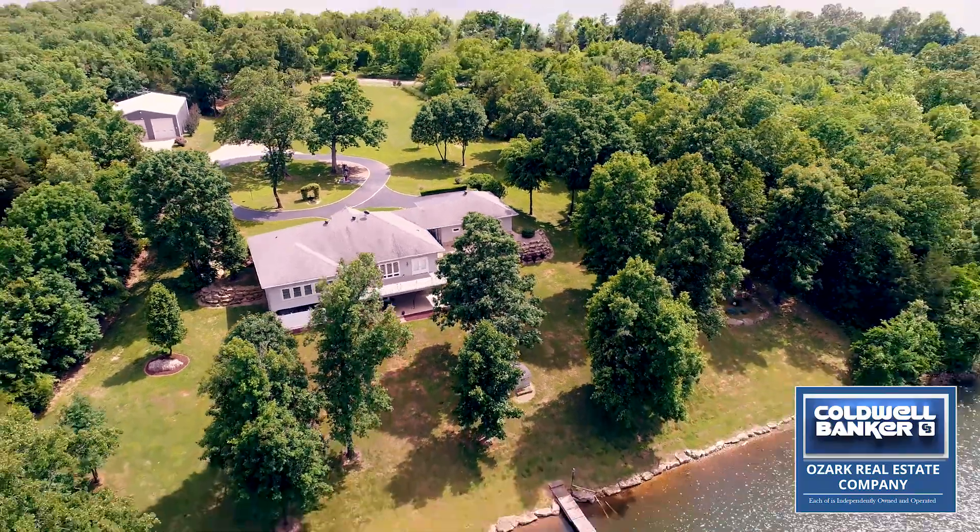Thank you for taking the time to view this lakefront property. My name is Jeff Shackelford, Coldwell Banker, Ozark Real Estate Company. For more information, call me at 870-847-6248. Thank you.